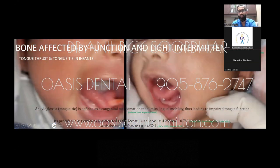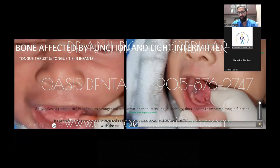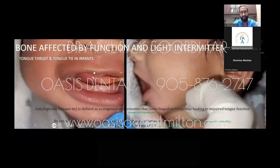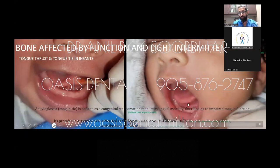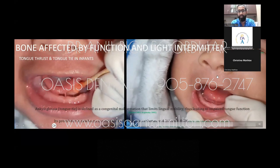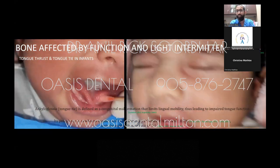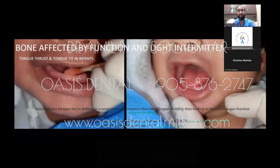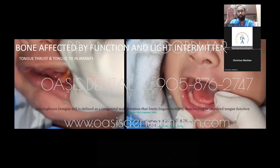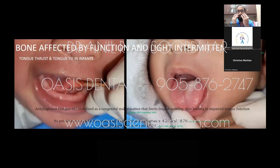Bone is affected by function. This baby has a tongue tie, but by simply releasing the tongue tie you can see on the left it's stuck, and on the right the baby can lift the tongue after release. The tongue is actually an amazing generator for upper maxilla growth. If the tongue is tied down as an infant and stays low, the baby cannot lift the tongue into the maxilla when eating and swallowing, so the maxilla is not stimulated to develop — and that's where you get underdevelopment of the upper jaw.